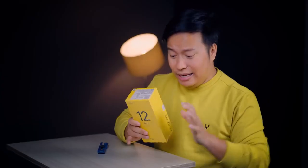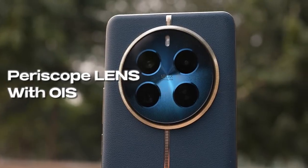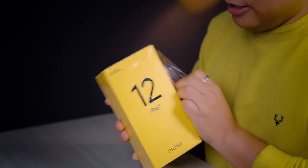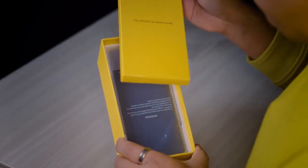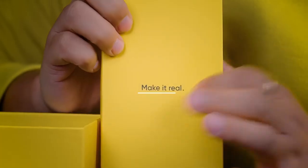It is typically a Realme box. And this time you get a new periscope lens with OIS. I am excited to test it. Welcome to the Realme family — the slogan has changed to 'Make it real.'